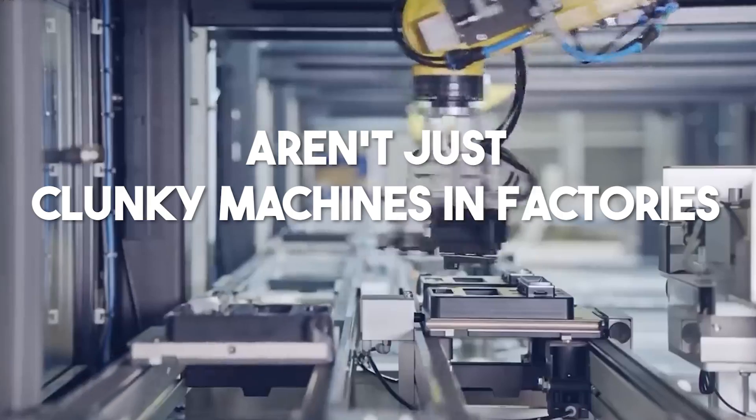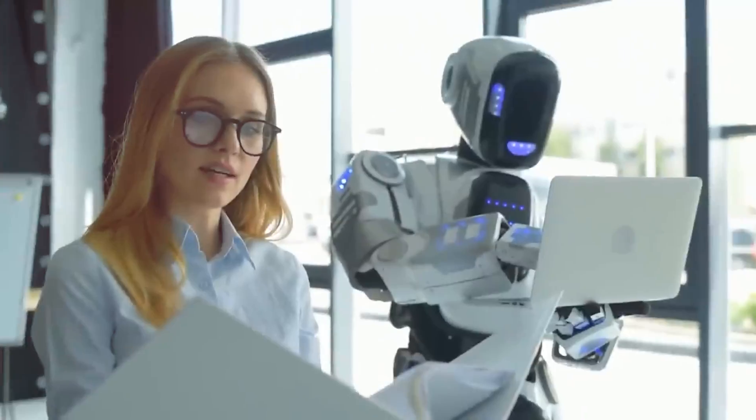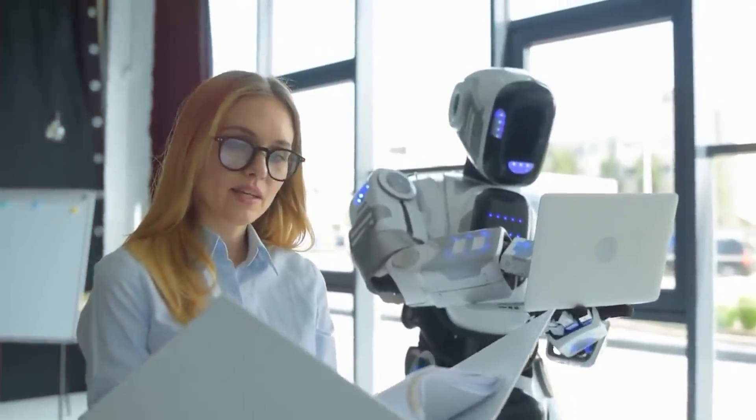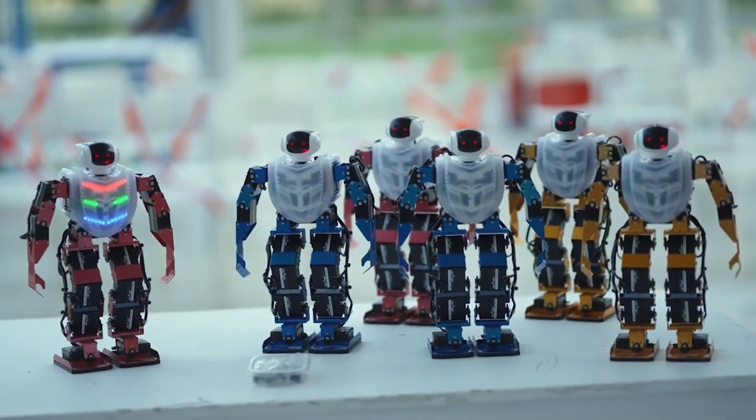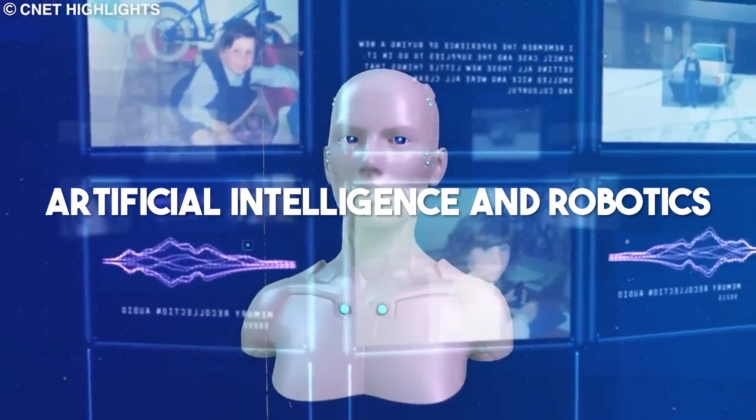Imagine a world where robots aren't just clunky machines in factories, but intelligent companions and capable assistants right in your home. This future is no longer science fiction, thanks to the rapid advancements in artificial intelligence and robotics.